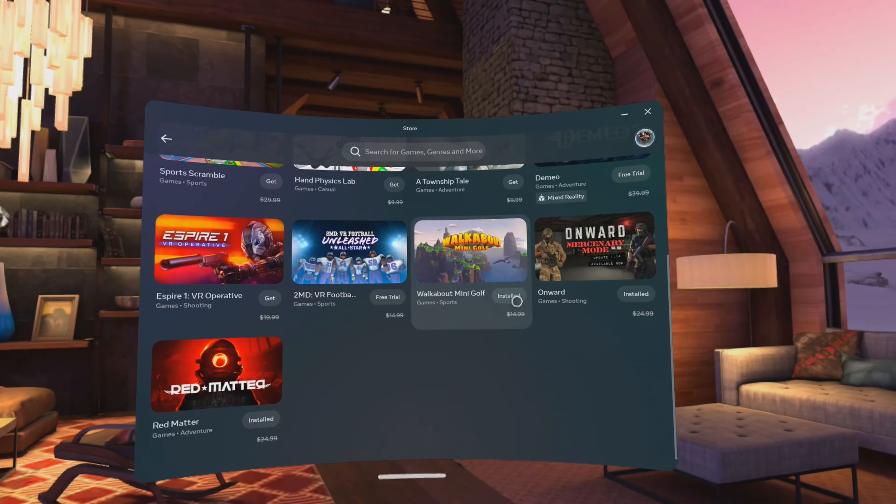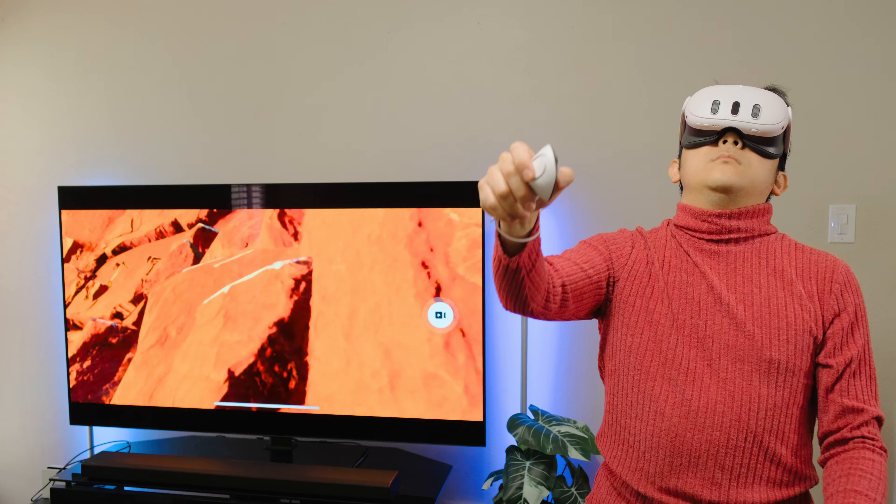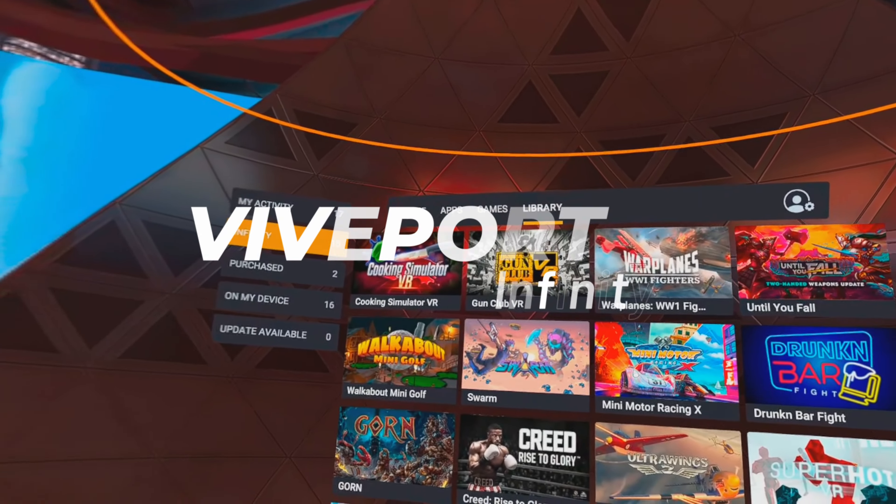So far it's a pretty decent list with a good variety of genres. I wish the lineup was larger, but it's still new so I'm expecting it to get better over time. Now the big question is, how does it compare to its main competitor, Viveport Infinity?